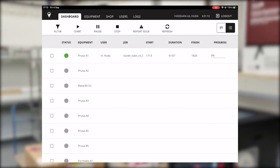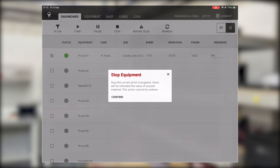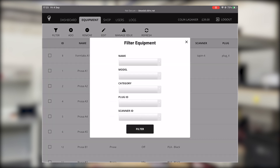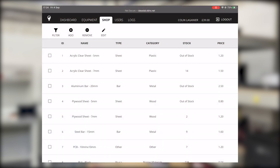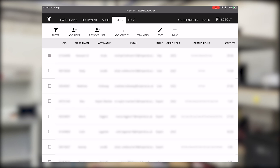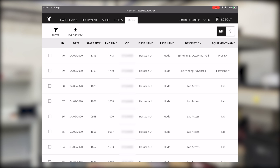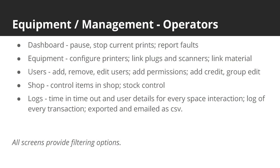On the administration side, the dashboard shows all the equipment currently in use in the space, providing options to pause, resume or stop ongoing prints as well as reporting any faults. The Equipment page contains all the relevant information from each piece of equipment. This is where new equipment can be added and configured, such as linking a plug, scanner or material. Operators can use the shop page for inventory control and choosing what items are available for purchase by users. The users page allows user management including permission and credit handling for a group of users. Finally, a logs page provides the operator with detail of every interaction within the space including user data, time in and time out. Every transaction is also logged and can be exported to CSV and sent via email to the operator logged in. Each page comes ready with filtering and sorting options to allow operators to quickly find what they're looking for.